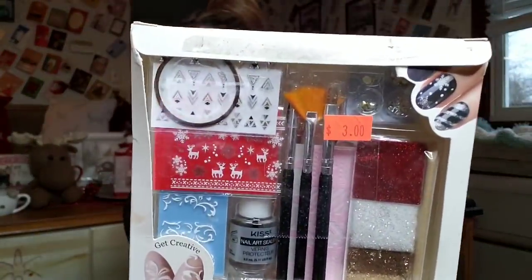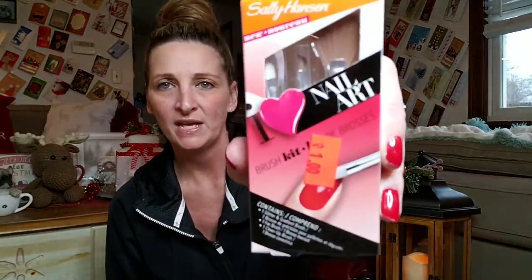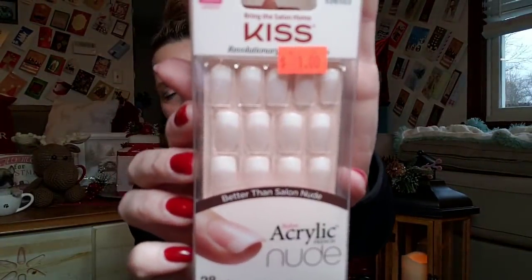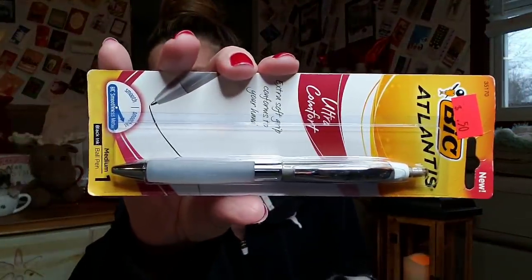They also had this creative nail design kit — I don't know how many pieces you get in here, but I only got it for $3. I also picked up this little kit for only $1 — Ava loves doing her nails. And then I bought this one — it has 28 nails, it's a French manicure, and it's only $1. I also picked up this Bic Ultra Comfort Pen for $0.50. They have a lot of stationery stuff there, so I picked that up to keep in my purse.